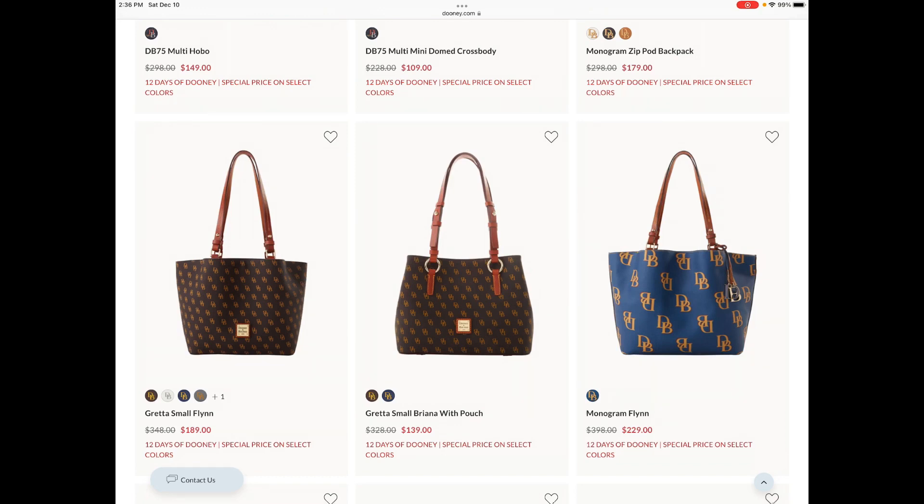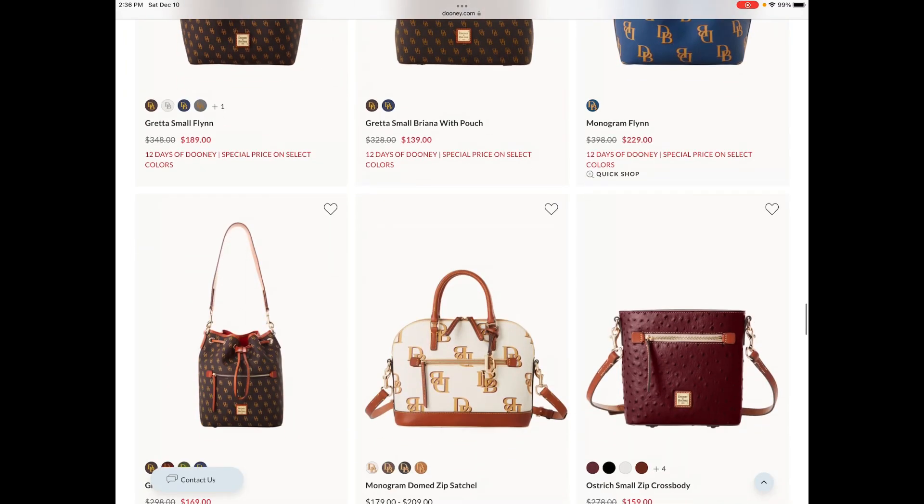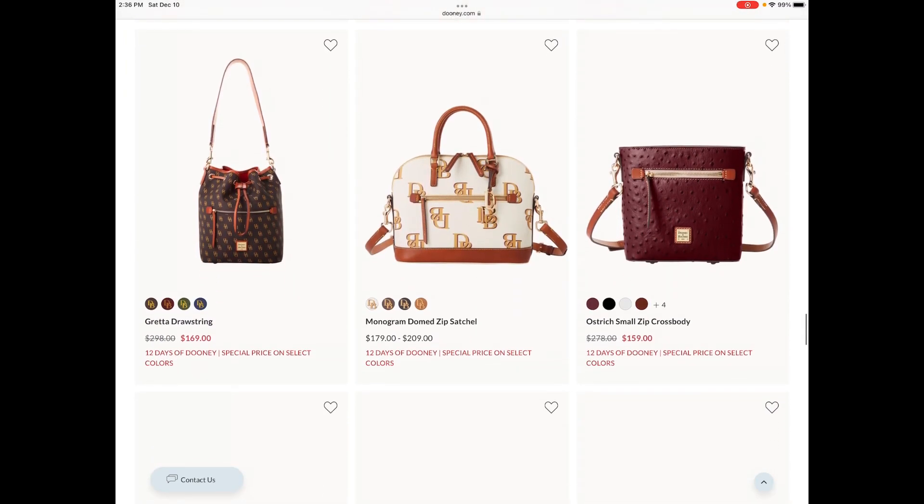The Monogram Flynn is a new release at $229. If you're looking for something new I would make that recommendation, although I strongly believe that you'll be able to find the Monogram Flynn at a discounted price better than $229 after the 12 Days of Dooney — maybe in Dooney's winter sale after the holidays.